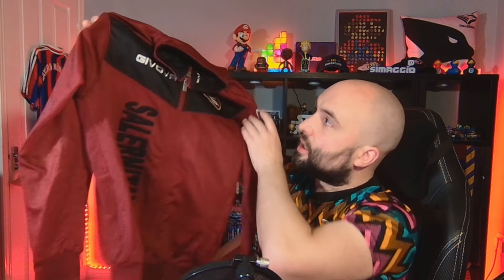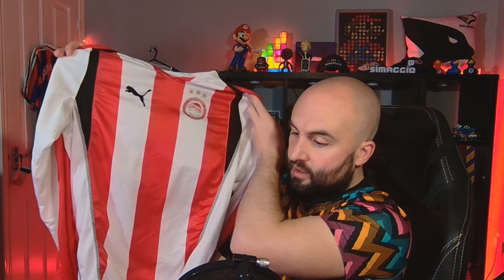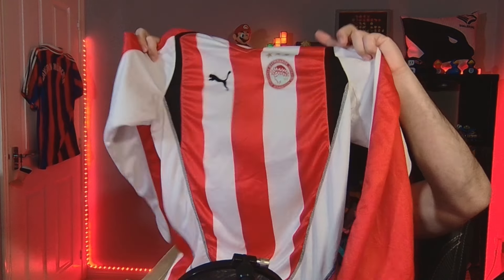To go with my Torino one, I've got a Genova Salernitana one as well - Genova on the back as well. Nice Salernitana one - that came in at eight quid. We have an Olympiacos 2005 shirt - that came in at 11 quid. Not bad. I don't own any Olympiacos shirts, so this will be my first.